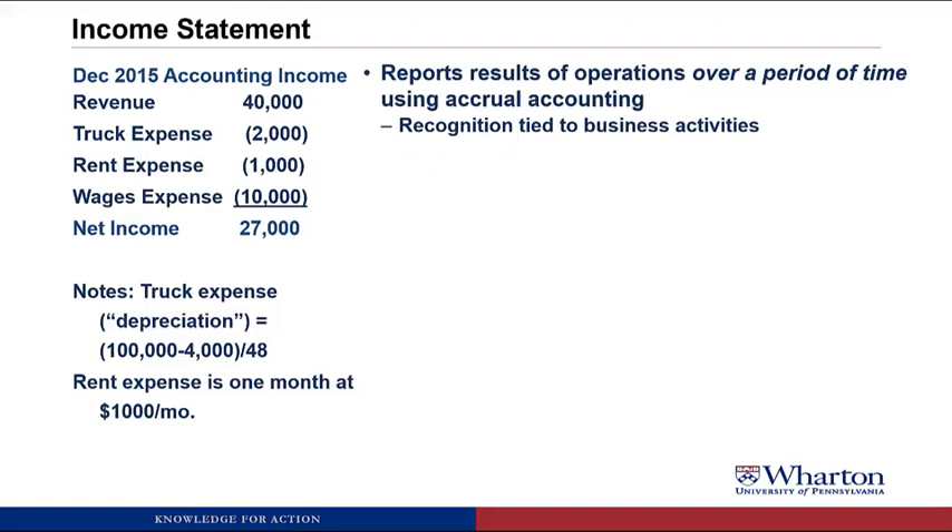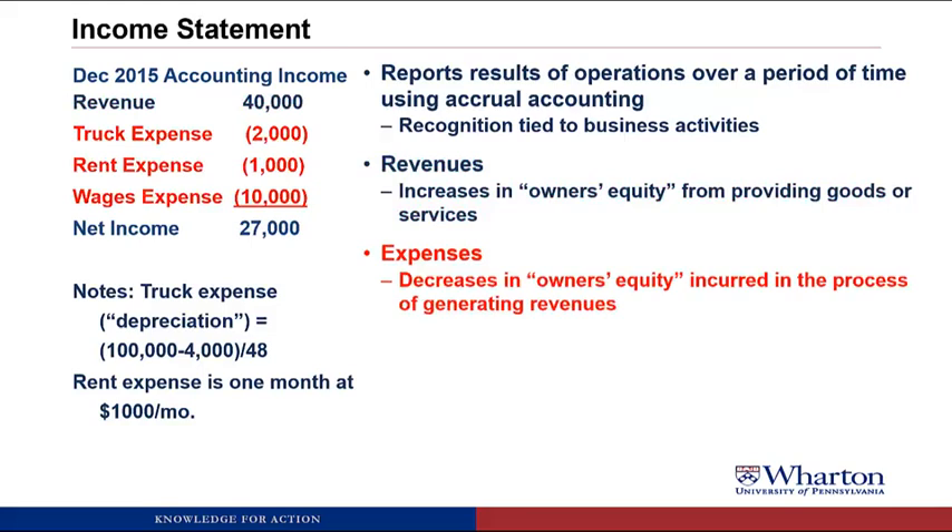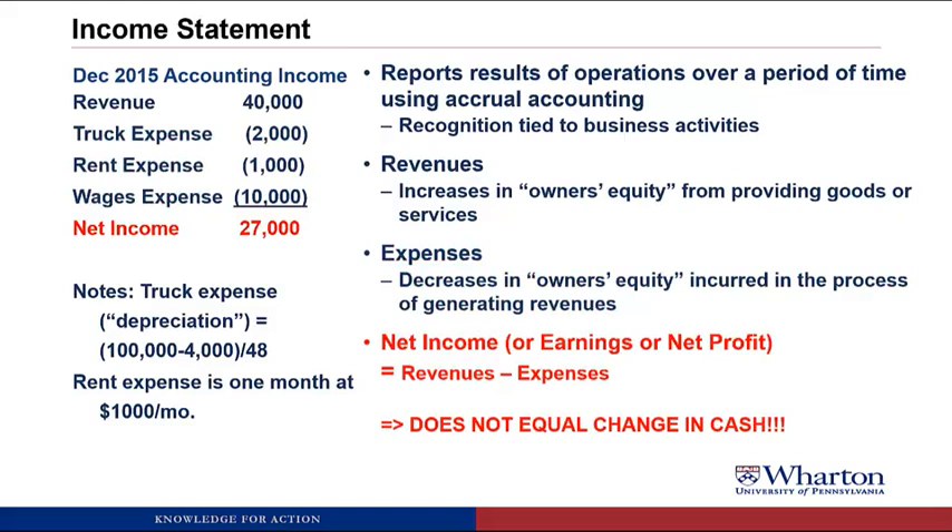This is what the income statement tells us. It gives the results of operations over a period of time using accrual accounting, where recognition is tied to business activities, not to cash flows. We'll have revenues — increases in owner's equity from providing goods or services — and expenses — decreases in owner's equity incurred in the process of generating revenues. The bottom line, or the difference between revenues and expenses, is called net income, also called earnings or net profit. Importantly, net income does not equal the change in cash.